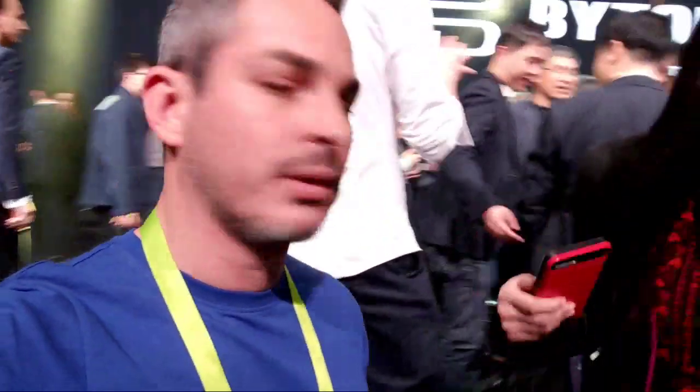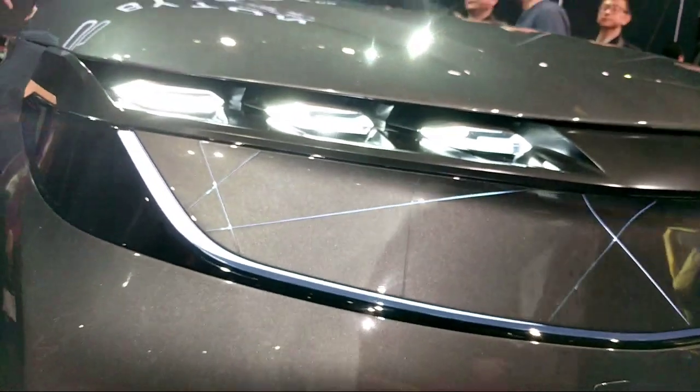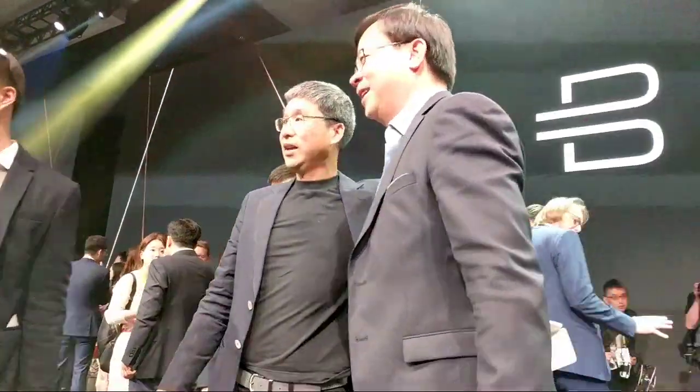Let me know if you guys like the gray one or if you prefer the pink or white. A lot of people are taking pictures with the executives. That's one of the founders and I think the main investor right there — the guy in glasses. White one looks pretty cool — I agree. Let me try to get a close-up of the headlights.